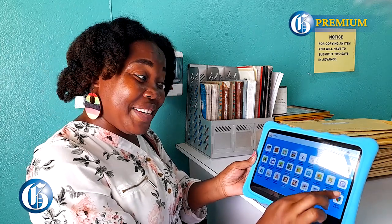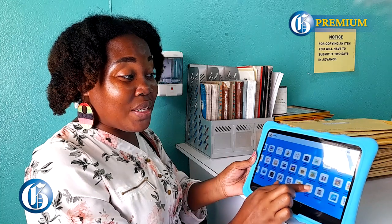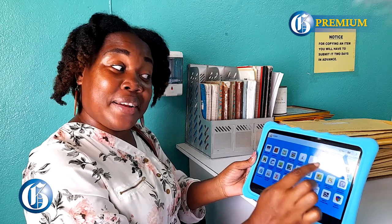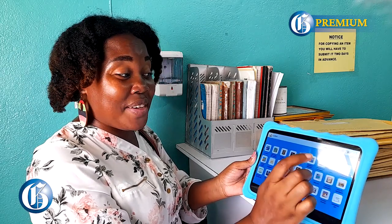My five-year-old, no matter how I put him on YouTube Kids, is always keeping and going into things that I don't want him to venture into. So now that I have this LearnIt tablet, I feel more comfortable.